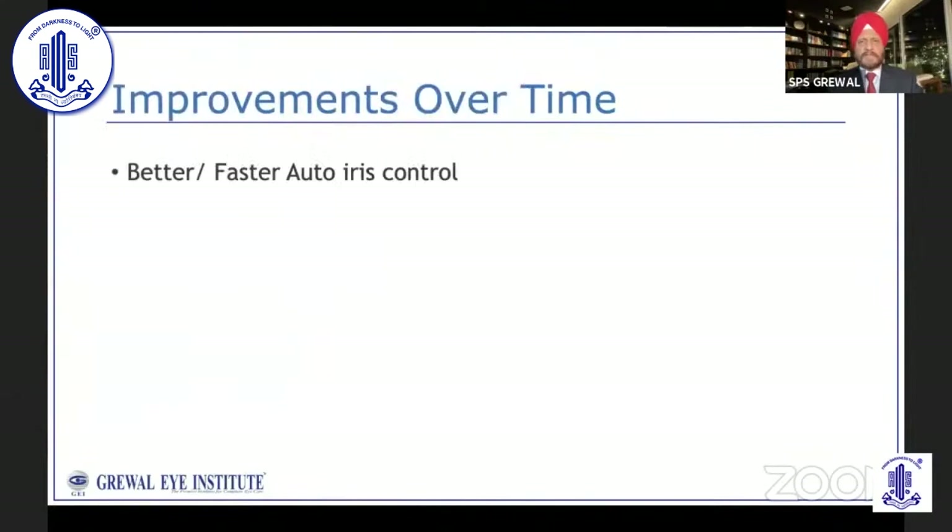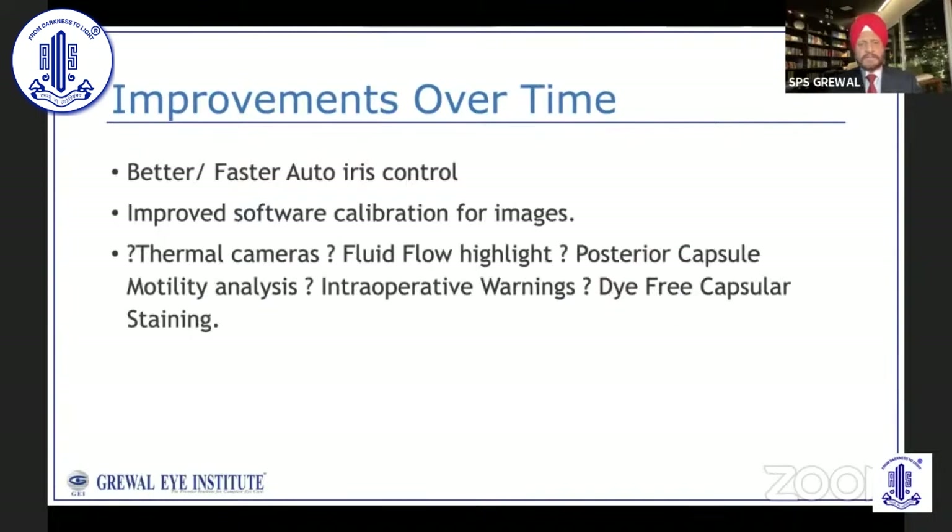Regarding improvement over time, there are some things I would wish to have in future: better and faster auto iris control, improved software calibration for images, maybe built-in thermal cameras, maybe fluid flow highlights, maybe posterior capsule analysis, or intraoperative warnings using AI, or dye-free capsule restaining by using different wavelengths of light. So there's a lot of potential and many directions in which our surgery may change over a period of time.